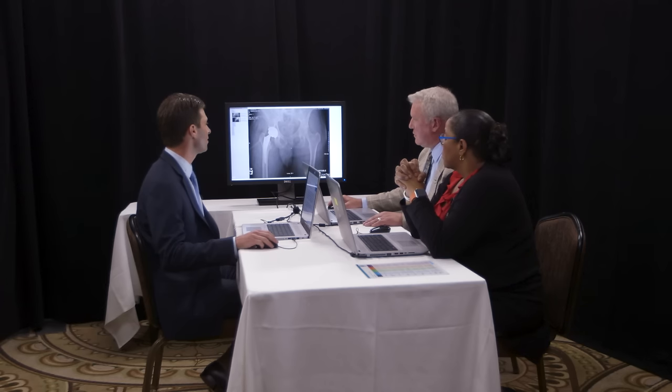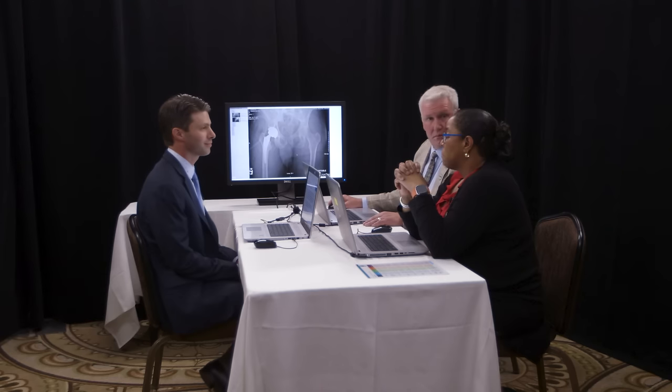I saw him back at six weeks post-operatively and he was doing quite well — ambulating unassisted, pain well-controlled. I then continued to follow him at three months, six months, and will see him at one year as well. How was he doing at six months? He was having no acute issues, his pain was very well-controlled, and he was overall quite happy with his result.